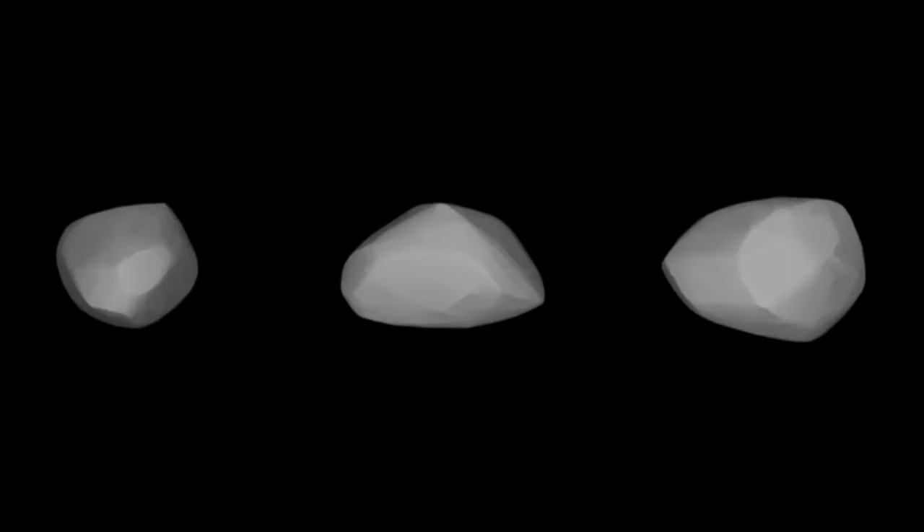Apophis is a 370-metre-wide chunk of rock that will pass closer to the Earth's surface than geostationary satellites on April 13, 2029 — just 11 years from now. It won't hit the Earth, but it will come awfully close. The gravitational perturbations caused by this close encounter will change Apophis' course, potentially causing an even closer approach seven years later on April 13, 2036. Current calculations indicate there'll be nothing to worry about in 2036, nor in the next close approach in 2068, where the chance of impact is just 1 in 150,000. However, there's a 1 in 110,000 chance of Apophis hitting Earth sometime between 2060 and 2105.